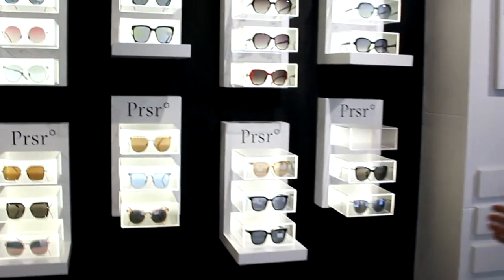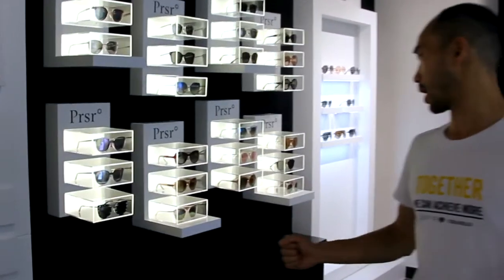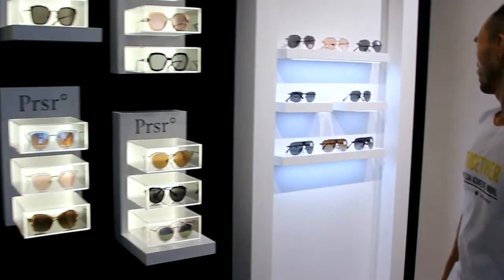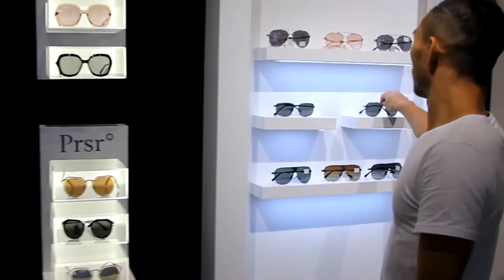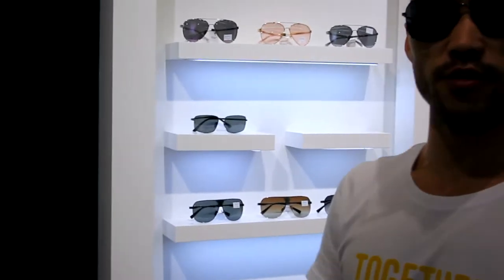Here we show you the 2018 collection. We have women's frames here, and right over here we have some of these as well. This is how it looks like on my face.